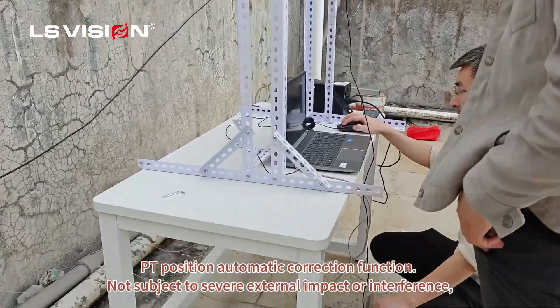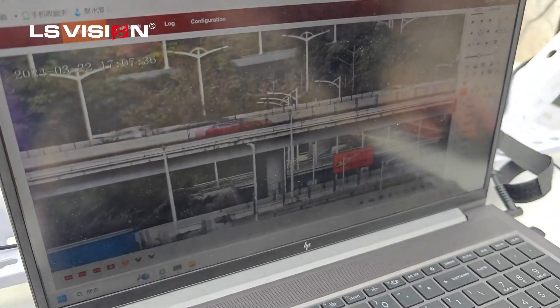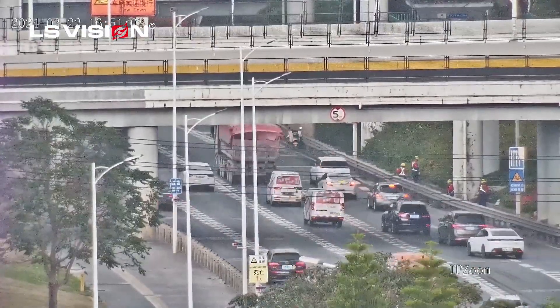PT position automatic correction function, not subject to severe external impact or interference, suitable for installation on warships, ships, coastal defense, high-speed rail stations, and other places.